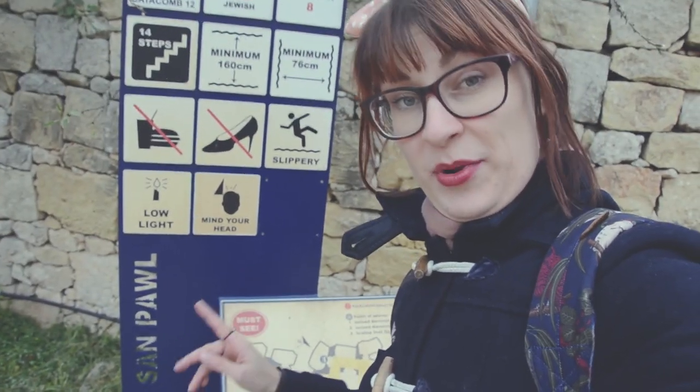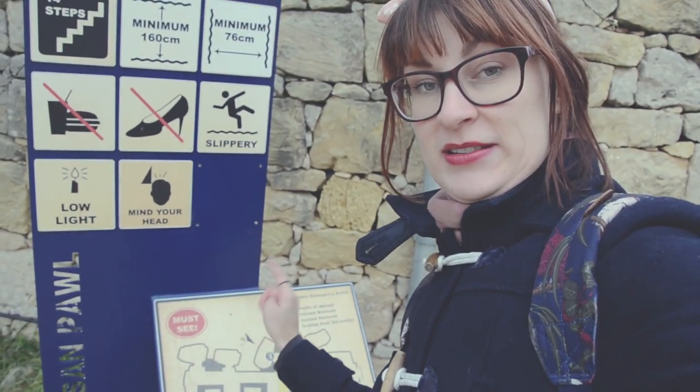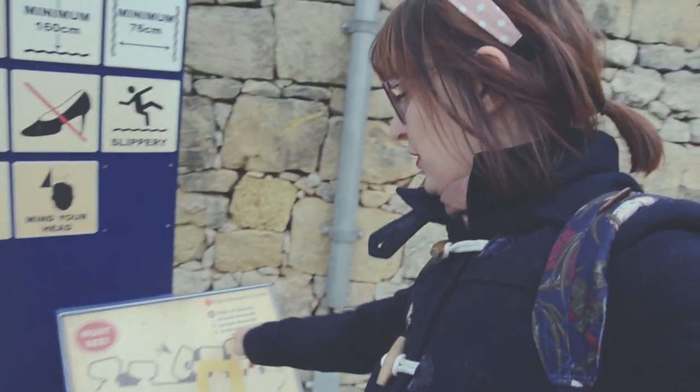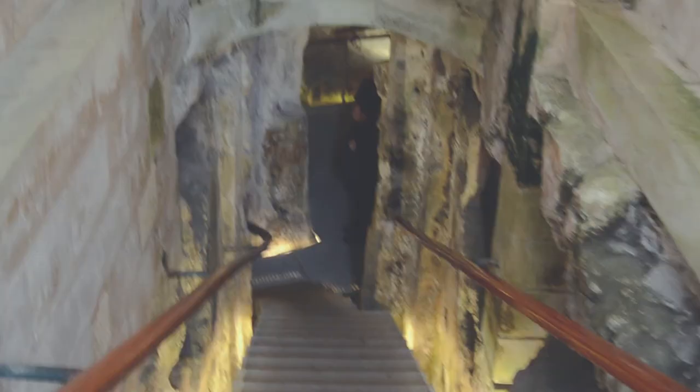If you don't want to see each and every one of them, there are must-see signs so you know which ones are not to be missed. For instance, this one has incised menorah and sculpture decorations in the tomb down below, so let's check that one out.